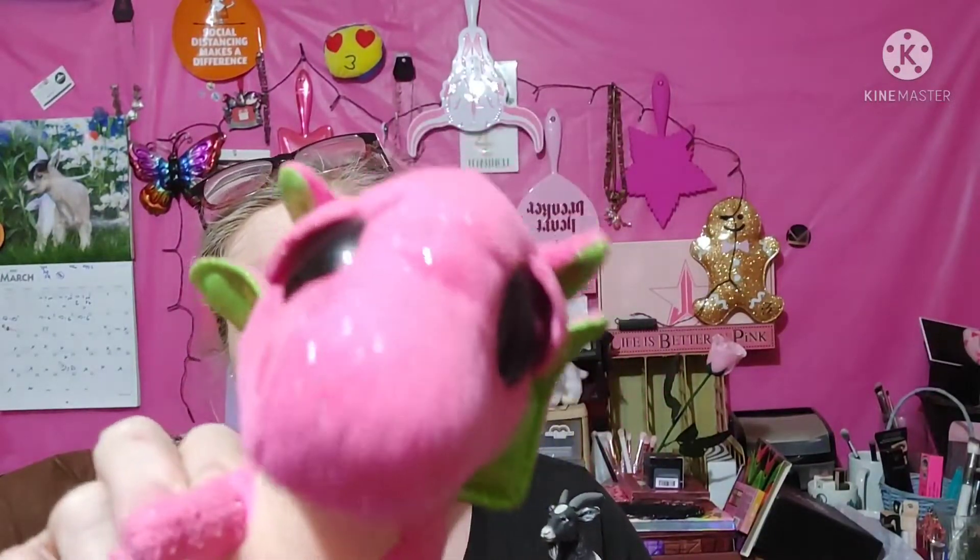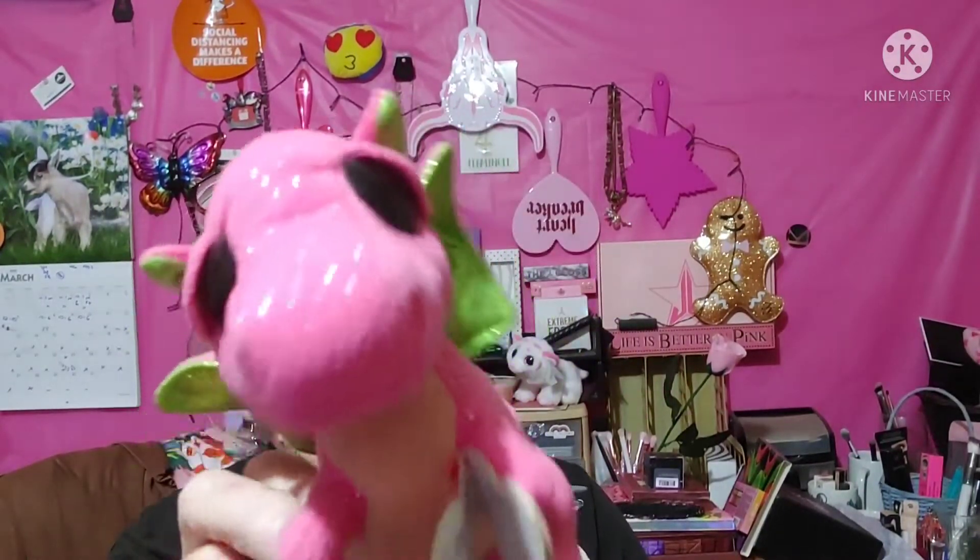Hey guys, it's me and Glam Goose Na Na Na Na Makeup and the little pink princess dragon. It's time to change the eyeshadow palettes! So if you want to see what we had last month and how we thought about it — are we keeping it or not — and what we're going to use next month, hopefully, hang out and let's dig right into some eyeshadow.